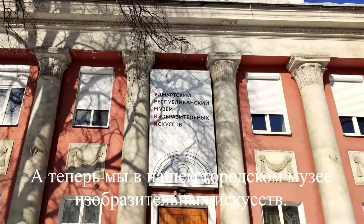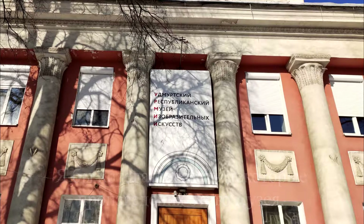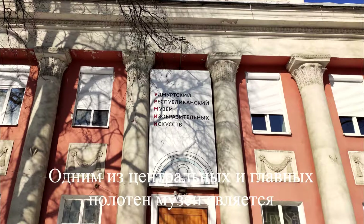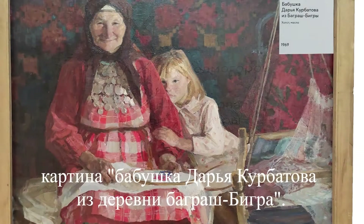And now we are in our city Museum of Fine Arts. I would like to show some of the works of this museum. One of the central and main canvases of the museum is a painting of Grandmother Dara Kumbatova from a village of Brashbeck Rock by artist Helmogorov.